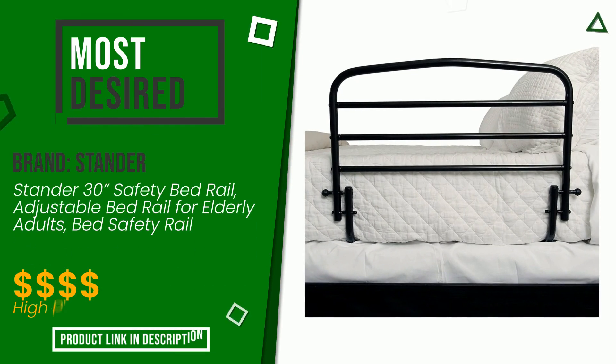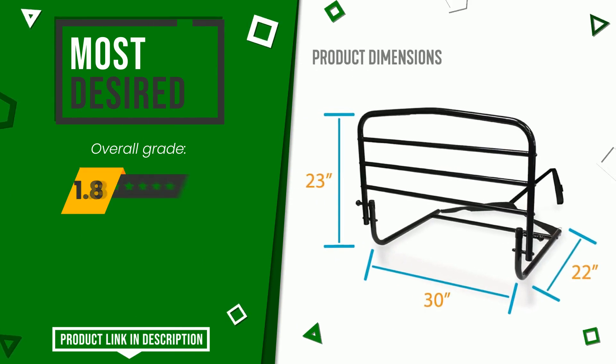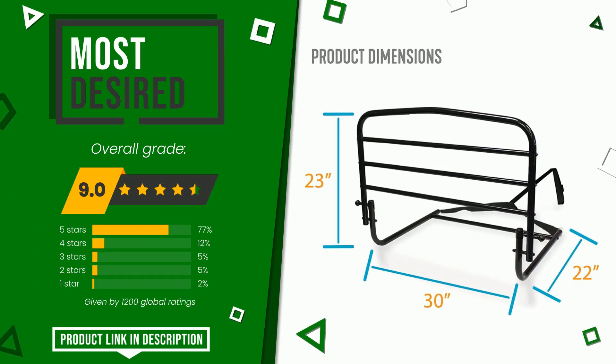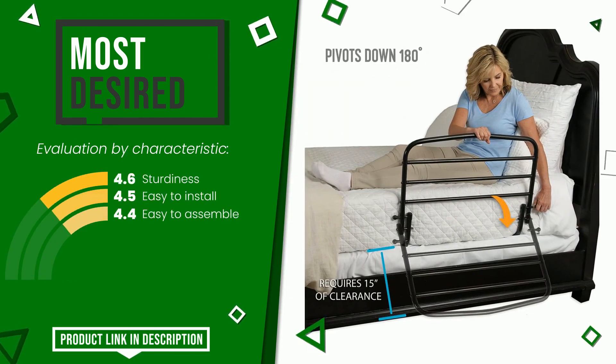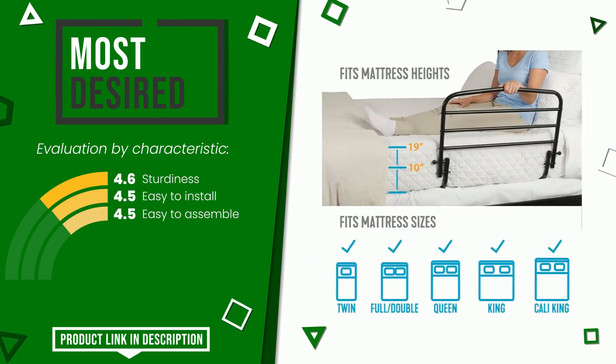Stander made a product to which we awarded an overall rating of 9 out of 10. It currently turns out to be the most desired. Its qualities are sturdiness, easy to install, and easy to assemble. If you want to know the price of this product or learn more about it, click the link at the bottom of the video description.